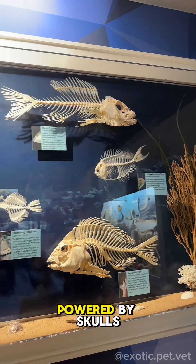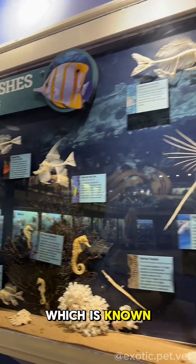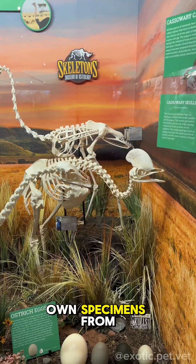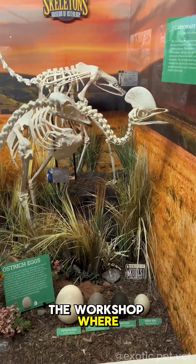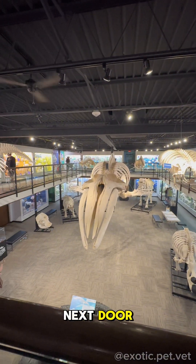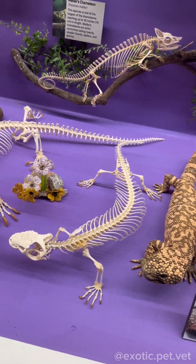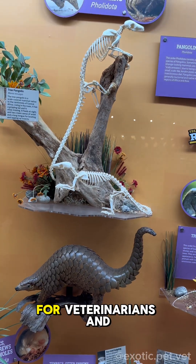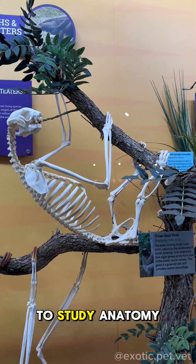The museum is powered by Skulls Unlimited, which is known as one of the world's leading suppliers of osteological specimens — I've bought a few of my own specimens from them. The workshop where all the magic happens is right next door, but it's not open to the public. Not only are specimens available for collectors, but they're invaluable for veterinarians and human physicians to study anatomy.